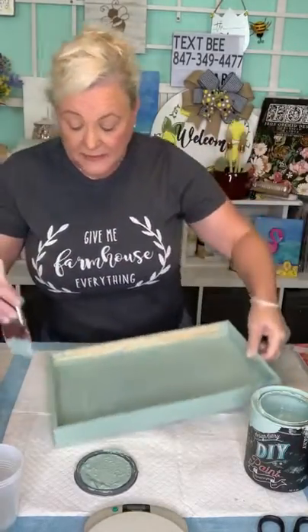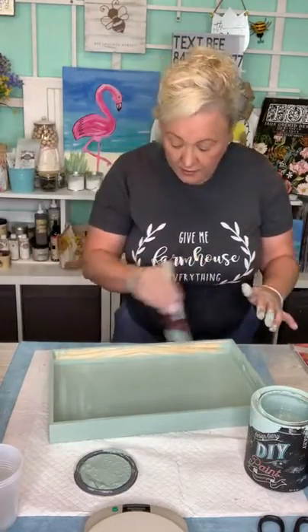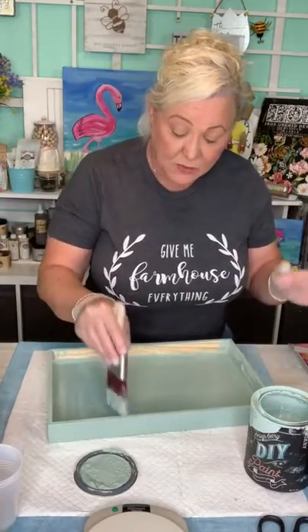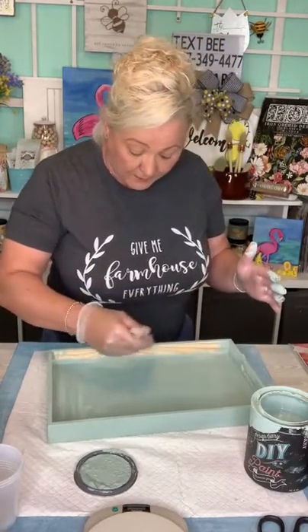I think this tray may end up as a gift for my daughters. It would make a really cool tray even for a coffee table. It's going to have that kind of cottage core look, which is really popular. If you go on Pinterest and type that in, you'll see it.